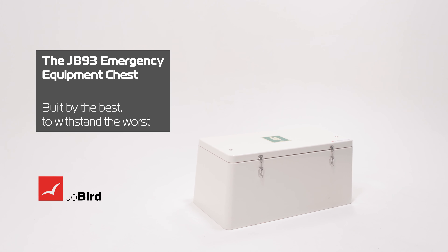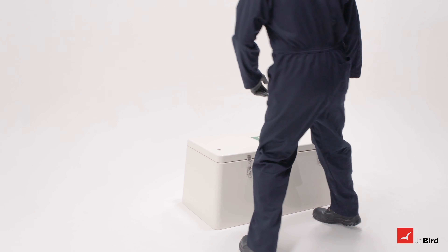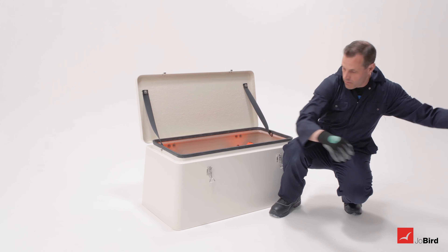The JB-93 Emergency Equipment Chest by Joe Bird is truly built by the best to withstand the worst. Commonly used to store life jackets, immersion suits and emergency descent devices at sea.